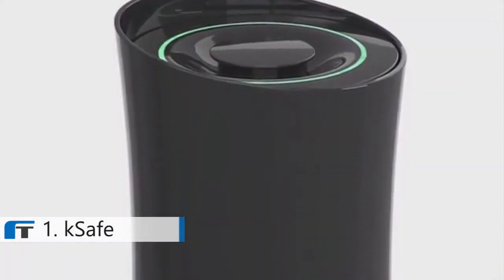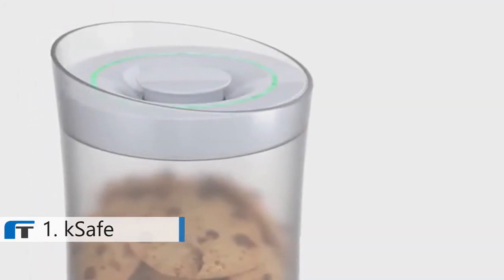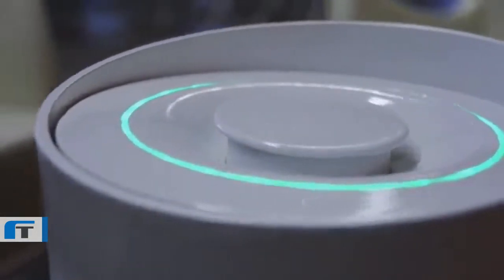KSAFE is a smart, lockable container that only opens when goals have been accomplished. It crams years of economic research from MIT and other leading universities into a beautiful and fun product that helps us stay motivated and achieve our goals.